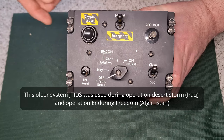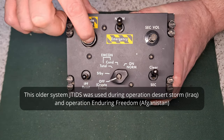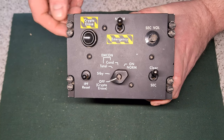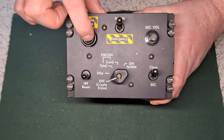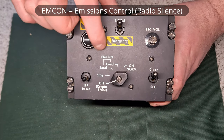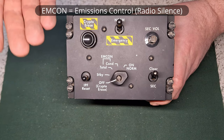It's some sort of encrypted communication system where you can erase the crypto keys in the event your vehicle is compromised — you can just quickly clear all the data. It's part of the YAMCOM system; I'll put a bit of information about that on screen now.